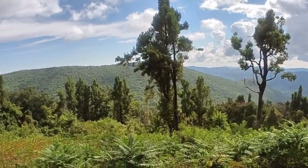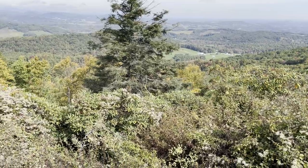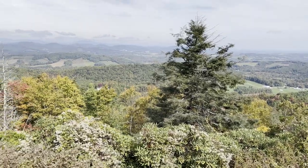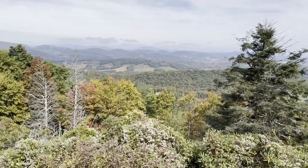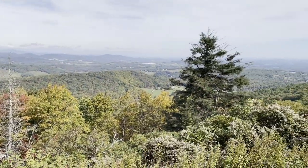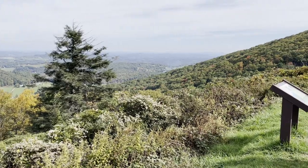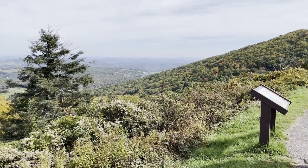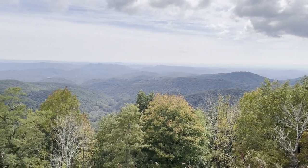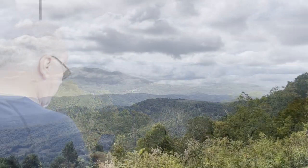There are more than 200 parking areas, overlooks, and developed areas that were incorporated into the design so that motorists could enjoy a leisurely drive through the mountains. The road itself ascends to more than 6,000 feet at Richland Balsam Overlook in North Carolina and descends to just over 600 feet at the James River in Virginia. Hundreds of easements and agricultural use permits were negotiated with the parkway neighbors to ensure there was no intrusion to nature.